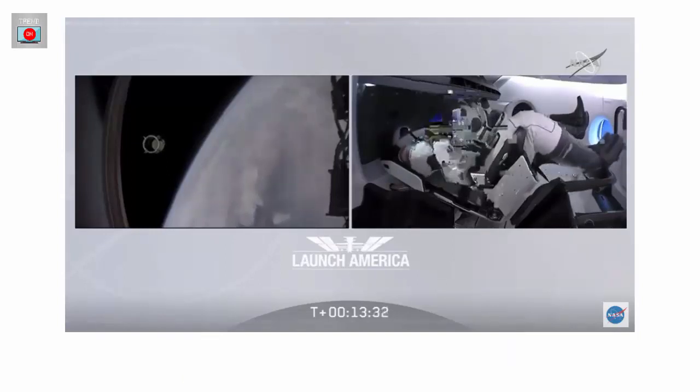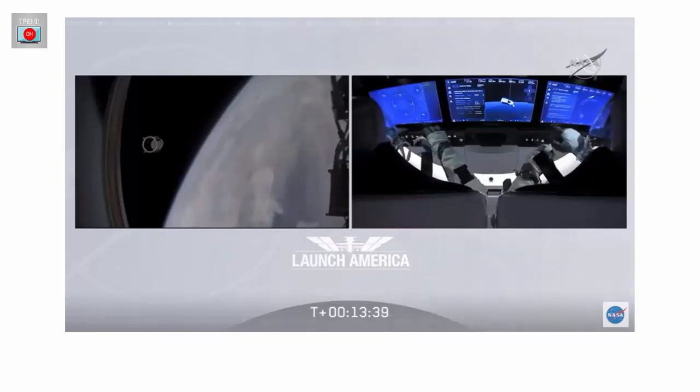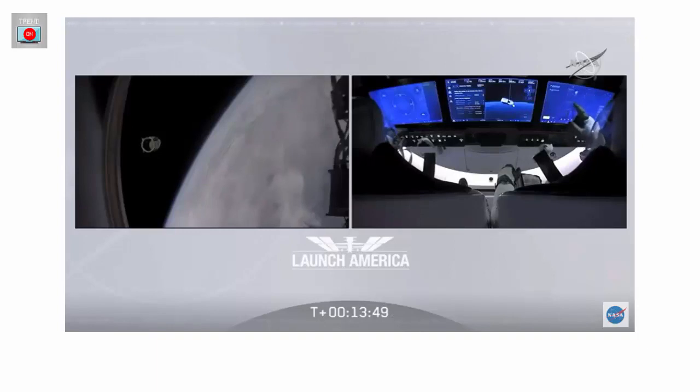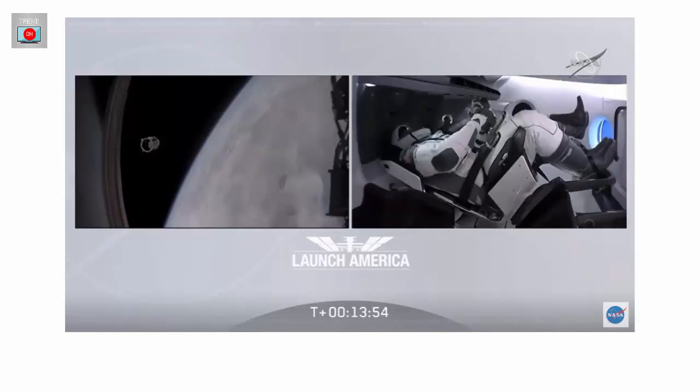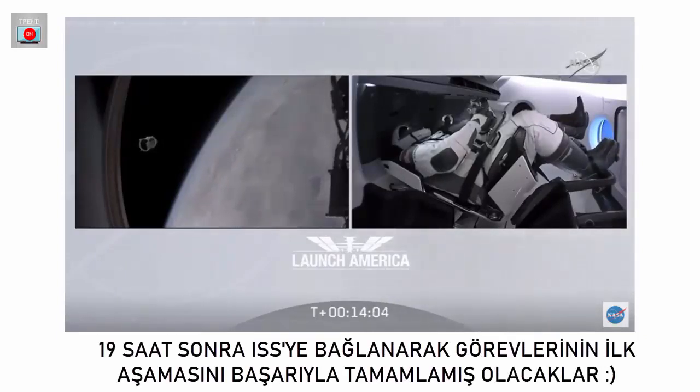Bob and Doug are in space. We confirm nominal ECLSS activation and service section Draco checkouts. Nose cone deploy is in progress. The crew in Hawthorne is giving the crew a heads up that we have confirmation the nose cone is deploying. That nose cone is going to open up a little bit more than 90 degrees — goes up to about 105 degrees — and that's going to expose the actual docking ring and the hatch that they're going to be going through once they attach to the International Space Station.